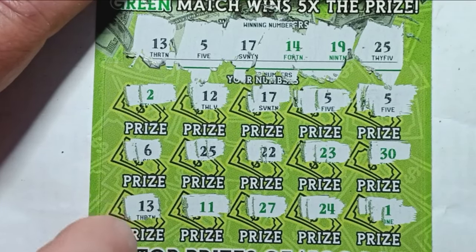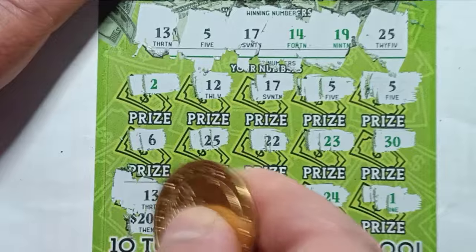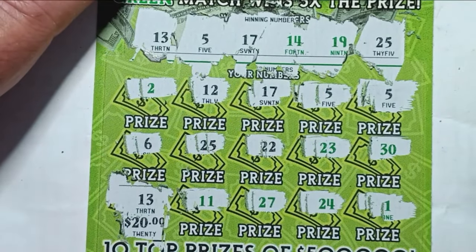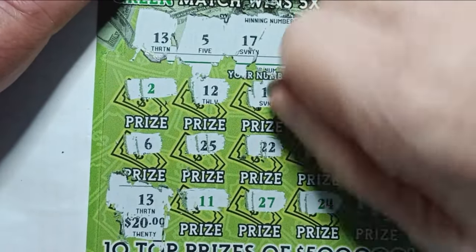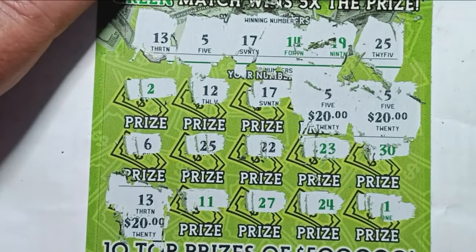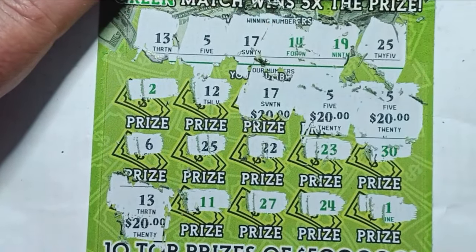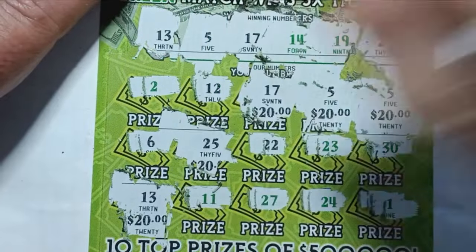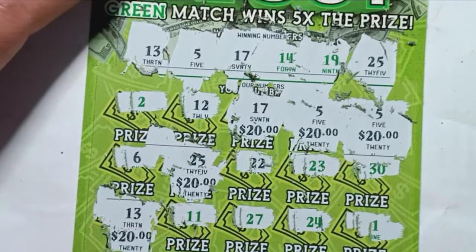Let's scratch off number 13 — oh nice, we have 20 bucks right there. Then the two 5's — scratch that off — another 20 bucks. Very nice! Then the one right next to it looks like it's gonna be a hundo. We had a match on 17 — so this is a profit session already. And then a match on 25. Holy cow! 20, 40, 60, 80, 100 dollars. So this is a profit session already — two tickets in. We just got 100 bucks!